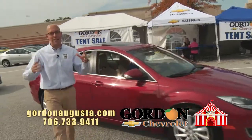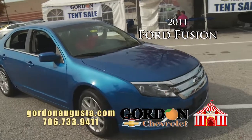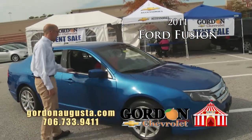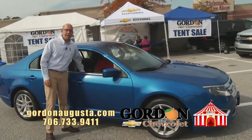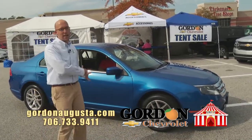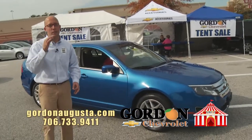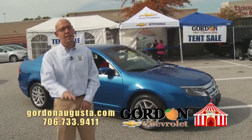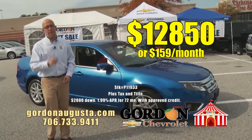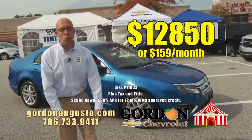Coming up behind that, staying midsize — 2011 Ford Fusion. Look at that metallic blue coming at you. Great alloy wheels. Loaded out — black leather interior, the sync system, all the power options in the 2011 Fusion that gets great fuel economy and looks great on the road. Tent sale price: $12,850 or $159 a month. It will not last the weekend.